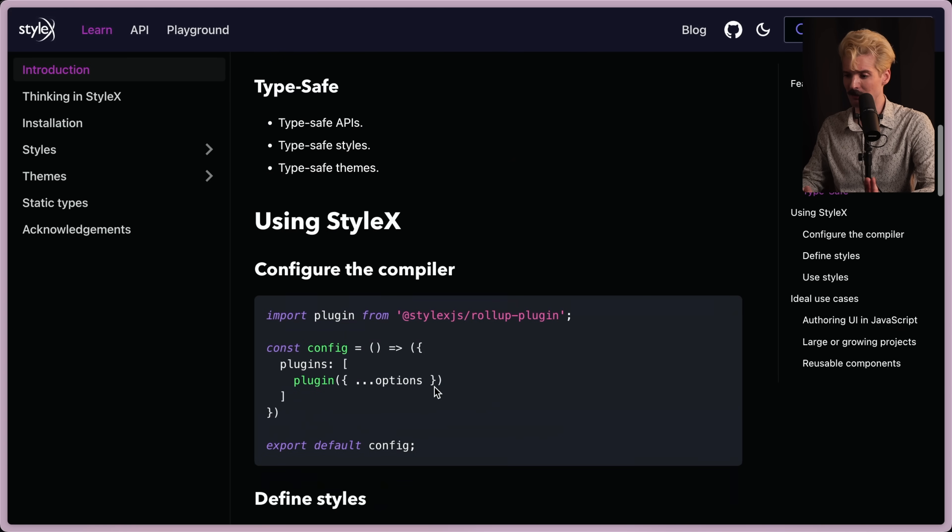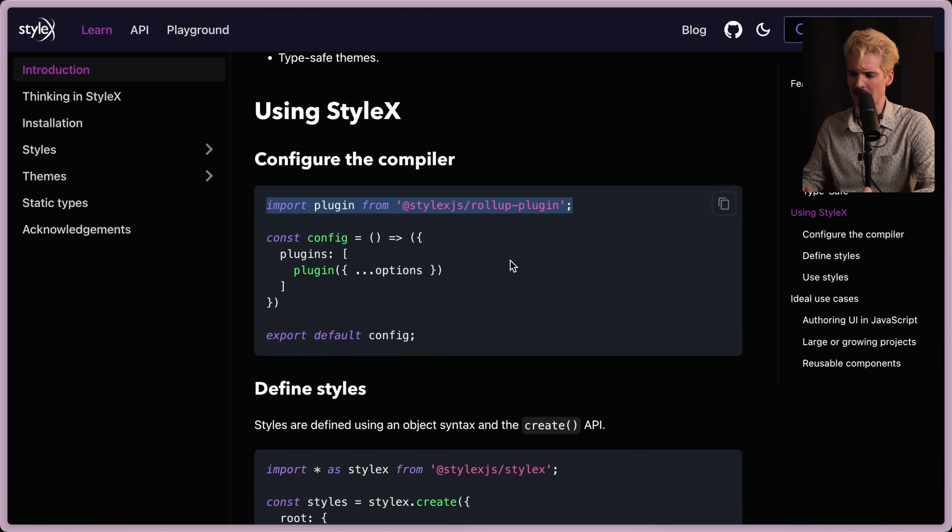Quickly showing the getting started — it's pretty simple. You import their compiler, which is key. StyleX is compiled. So even though it looks like CSS-in-JS, it isn't just that. It is putting in class names. It is making real CSS. It's just doing that with the ergonomics of CSS-in-JS.